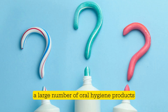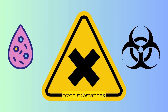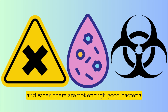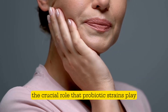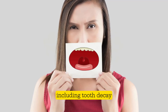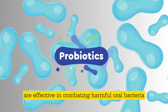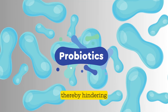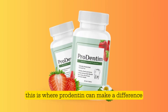A large number of oral hygiene products, including toothpaste and mouth rinses, contain harmful toxic substances. They can damage the beneficial bacteria in your mouth, and when there are not enough good bacteria, you start getting dental issues. Recent studies have revealed the crucial role that probiotic strains play in preventing a wide array of dental issues, including tooth decay, bad breath, and gum diseases. These studies demonstrate that probiotics are effective in combating harmful oral bacteria and altering the environment in the mouth, thereby hindering additional growth of these harmful organisms.